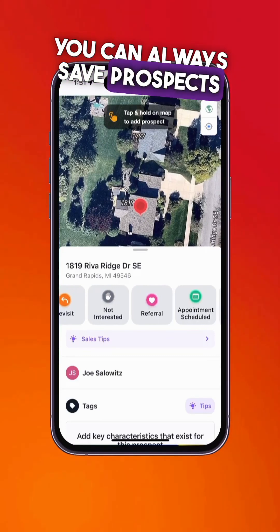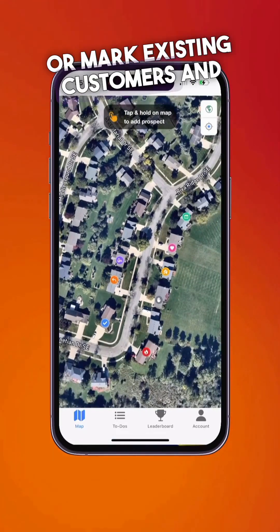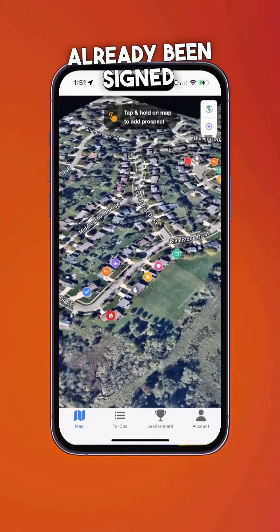You can always save prospects for later if you need to come back to them, or mark existing customers and customers whose contract has already been signed.